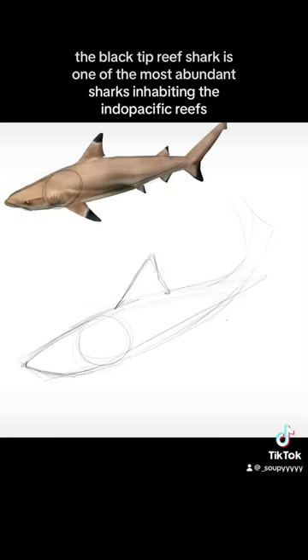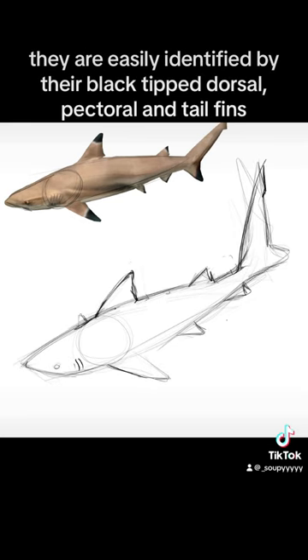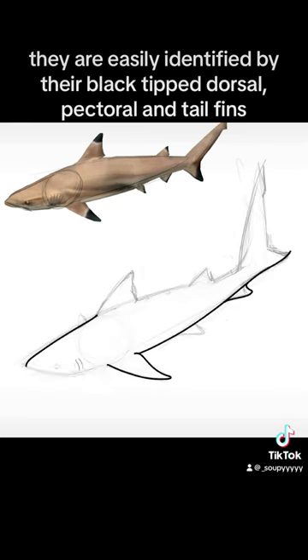Shark Saturdays. The Black Tip Reef Shark is one of the most abundant sharks inhabiting the Indo-Pacific reefs. They are easily identified by their black tip dorsal, pectoral and tail fins.